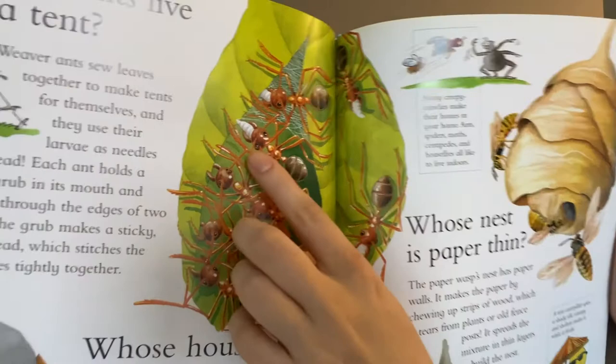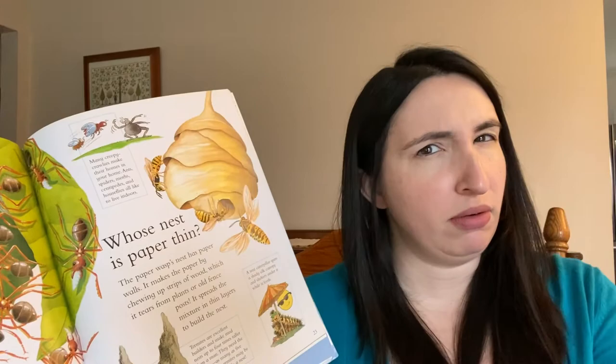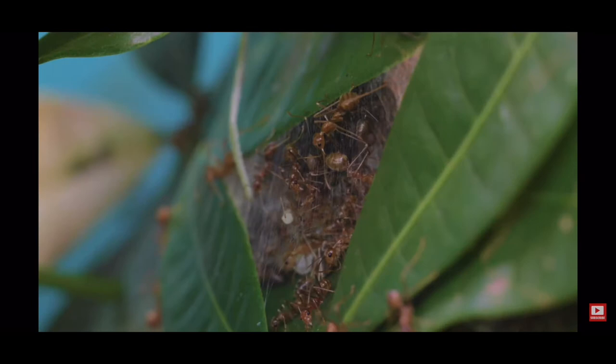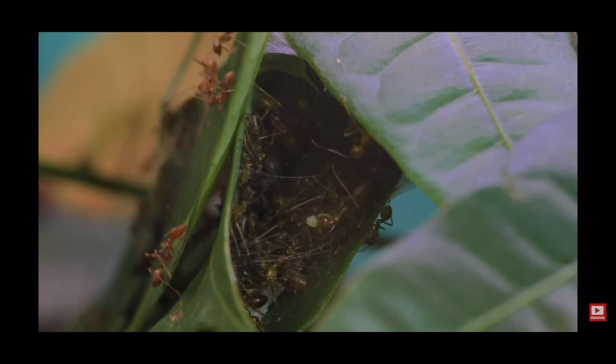These ants use their babies — their larvae, kind of like eggs — they poke them through like a needle and thread. That is pretty amazing. Here's a video of an aquarium filled with weaver ants, trying to make a house or a nest. You can see really strong ants holding the leaves together while the other ants take the baby larvae and use it for their silk, like a needle and thread. Pretty amazing — the things we can learn from books!